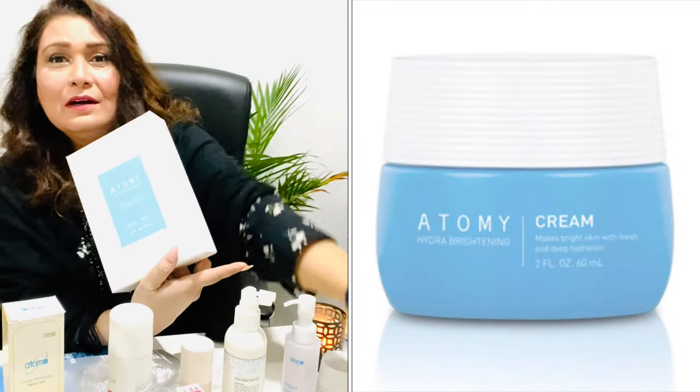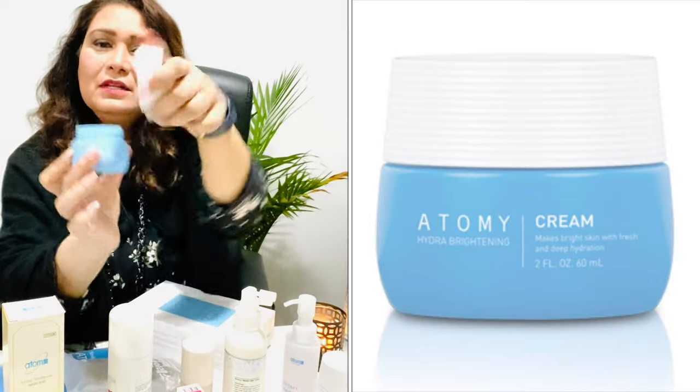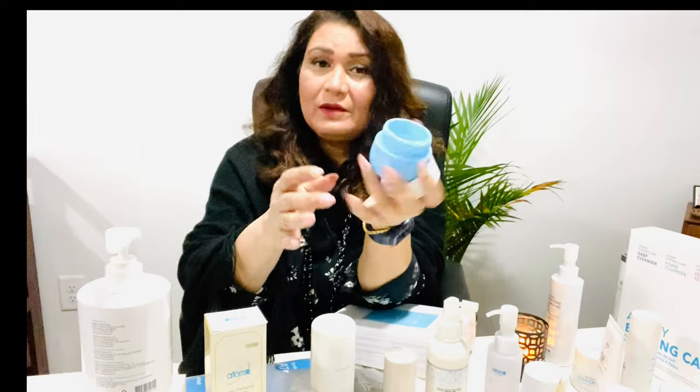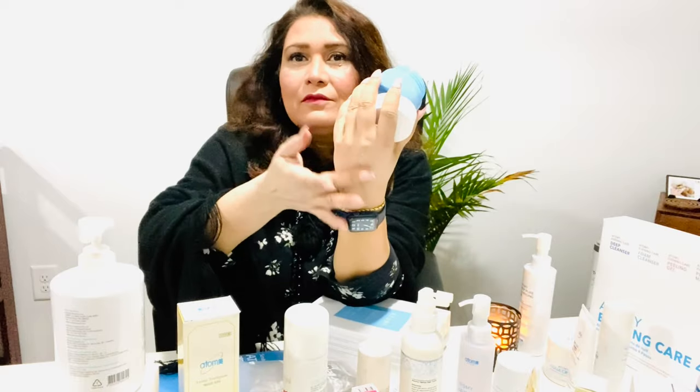This is the hydra green texture — very, very light. You can see how little I've used in three months. It's a really light texture where you use very little on your skin and it goes a long way.